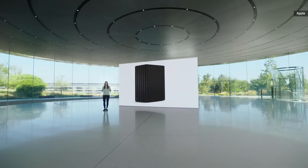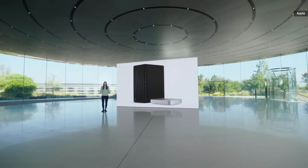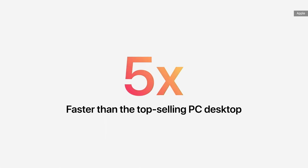If you compare Mac Mini to the top-selling PC desktop in its price range, the Mini is just one-tenth the size, and yet it's up to five times faster.